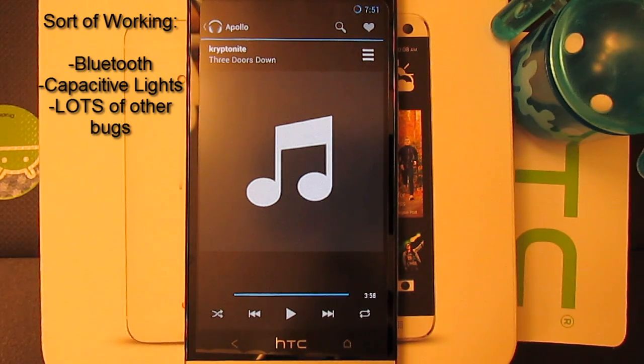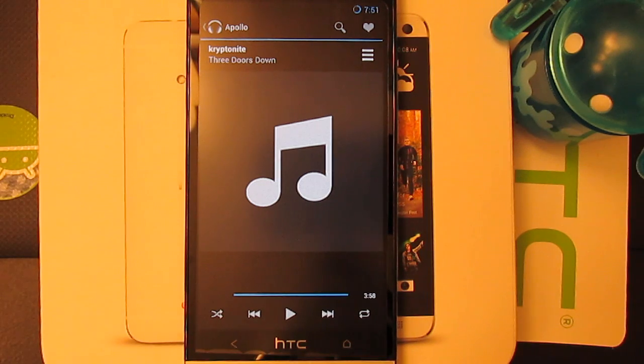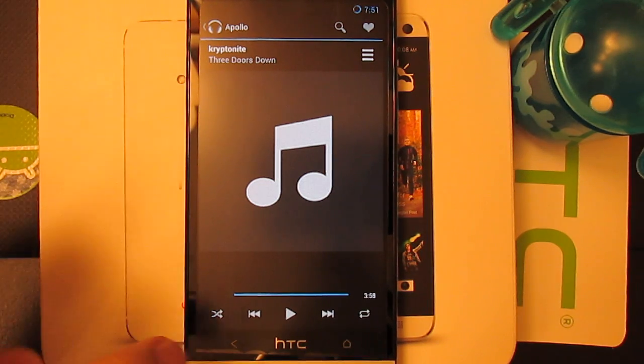Now for things not working — which is not really that big of a deal for someone like me — is Bluetooth. The capacitive lights on the back and the home button are also not working. And also lots of other things, because this is a pre-alpha, so expect to have some bugs.